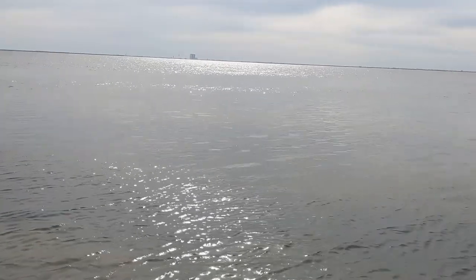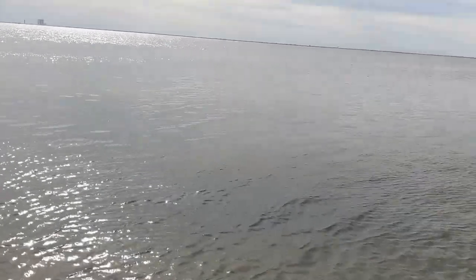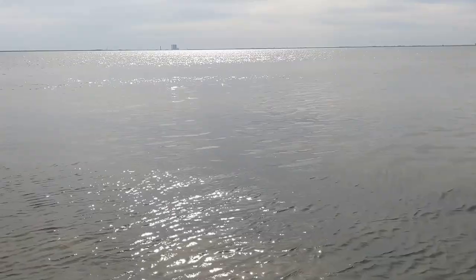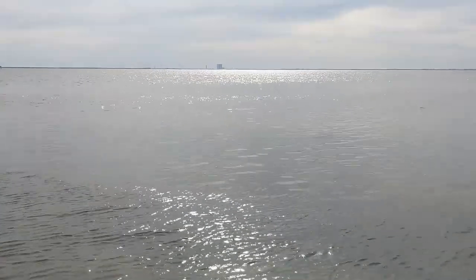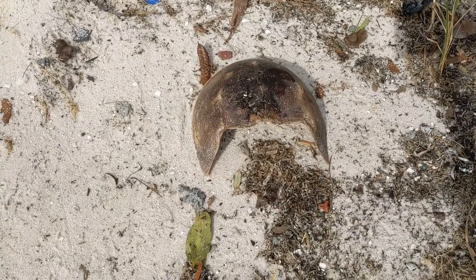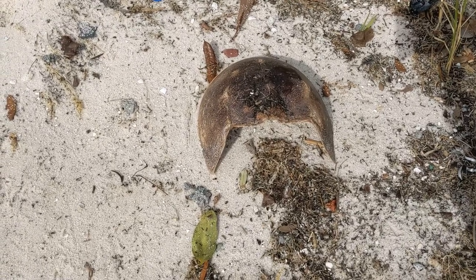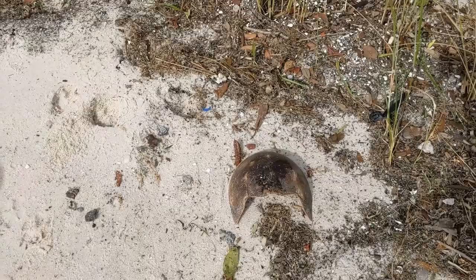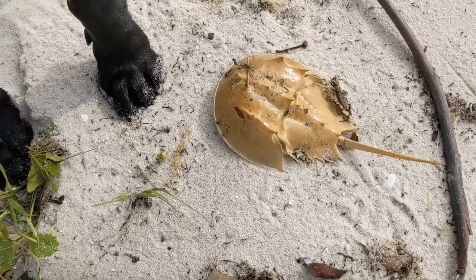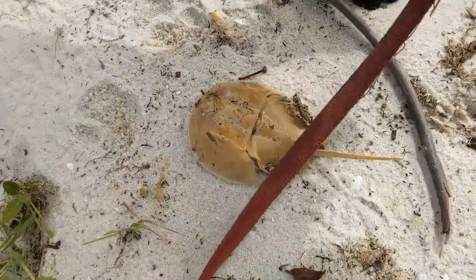The Intracoastal is actually brackish water, which means it's part salt and part fresh. It still does have things like alligators, and dolphins come in here too. People do a lot of fishing on this waterway. Ellie found something cool — this is a shell from a horseshoe crab. I used to find them on the beaches all the time but haven't seen one in a bit. And here's another horseshoe crab — he's almost intact; he's still got some of his legs underneath.